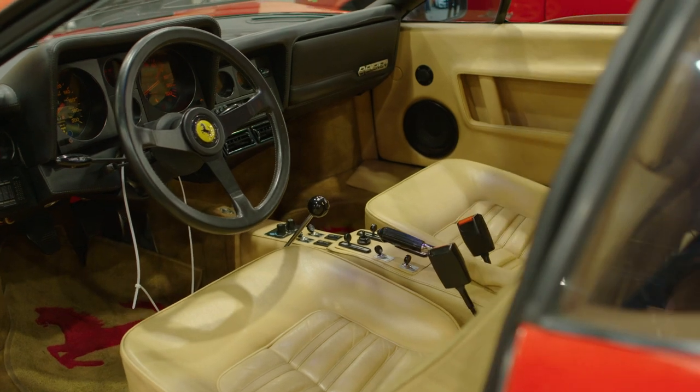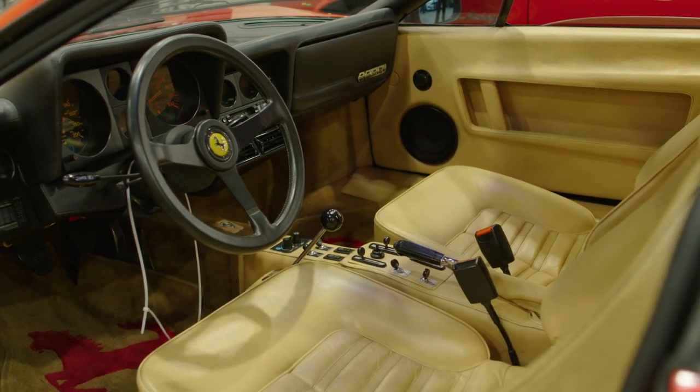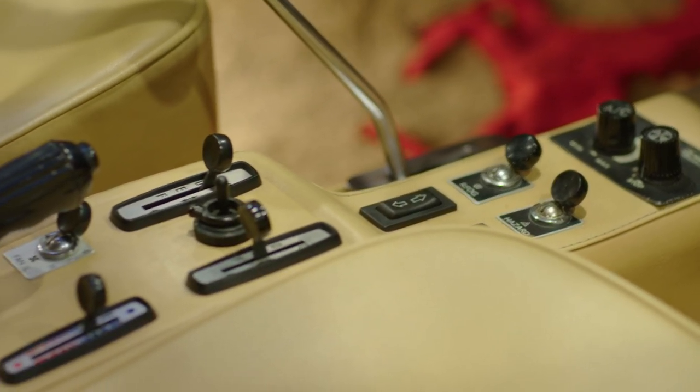If you are a collector of very significant Ferrari automobiles, you want this car in your collection.